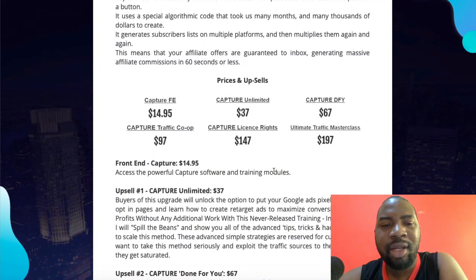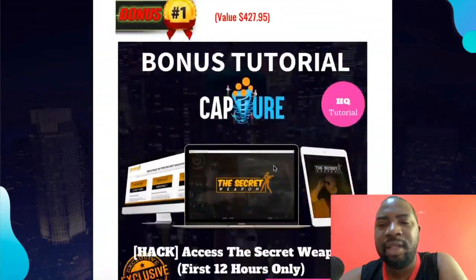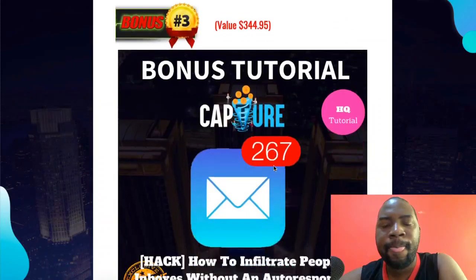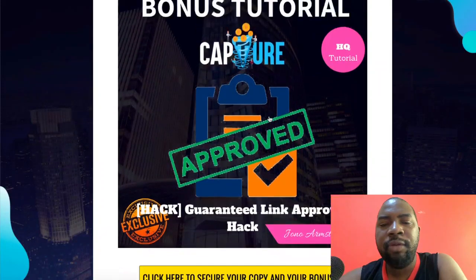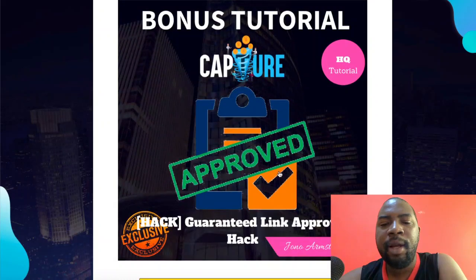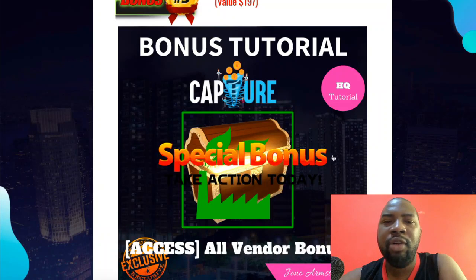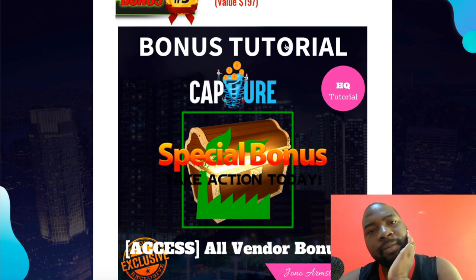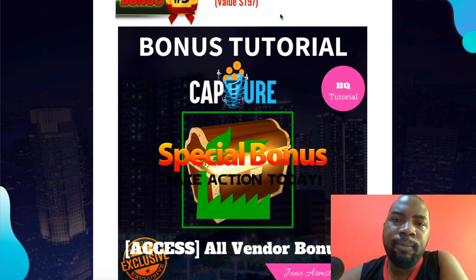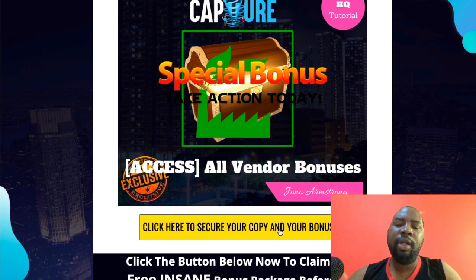For just $14.95, you are getting all these bonuses — that's incredible over-delivery. The fourth bonus is a Guaranteed Link Approval Hack, and all other vendor bonuses are in the members area. Let me quickly go through the sales page now.